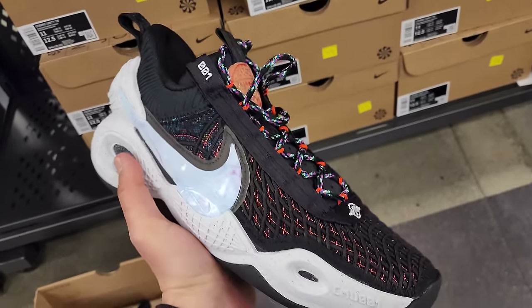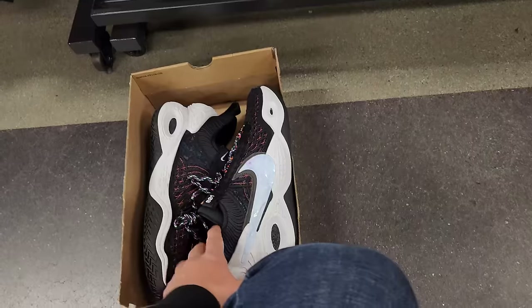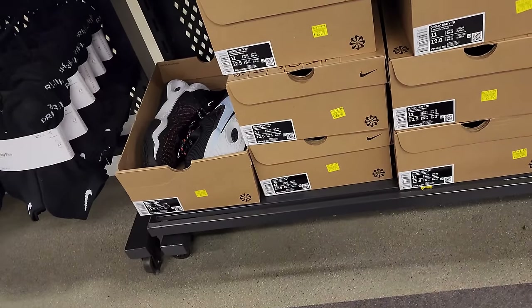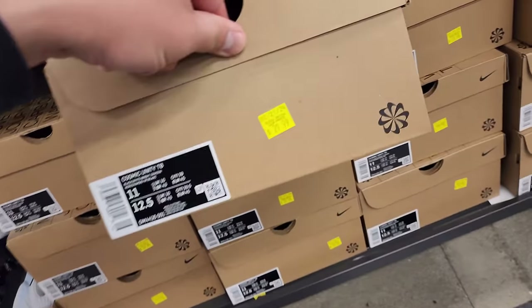This is a size 10, may or may not fit, but I'm gonna leave them. Just got way too much stuff already. But $30 — $30 effing dollars, are you serious?